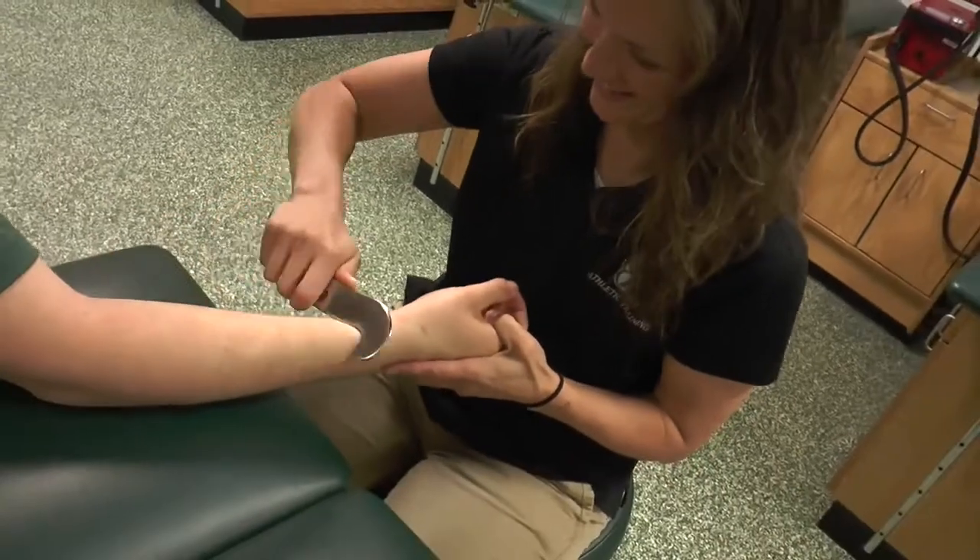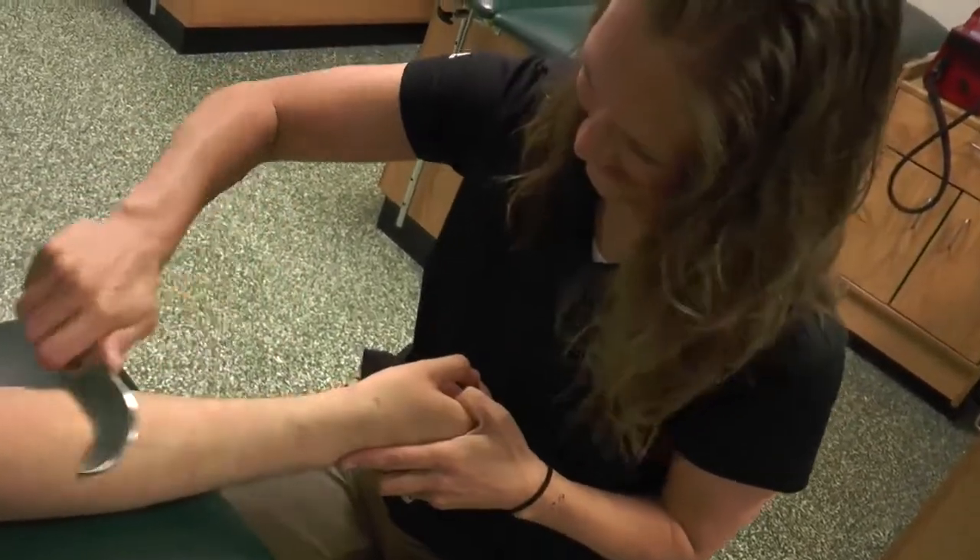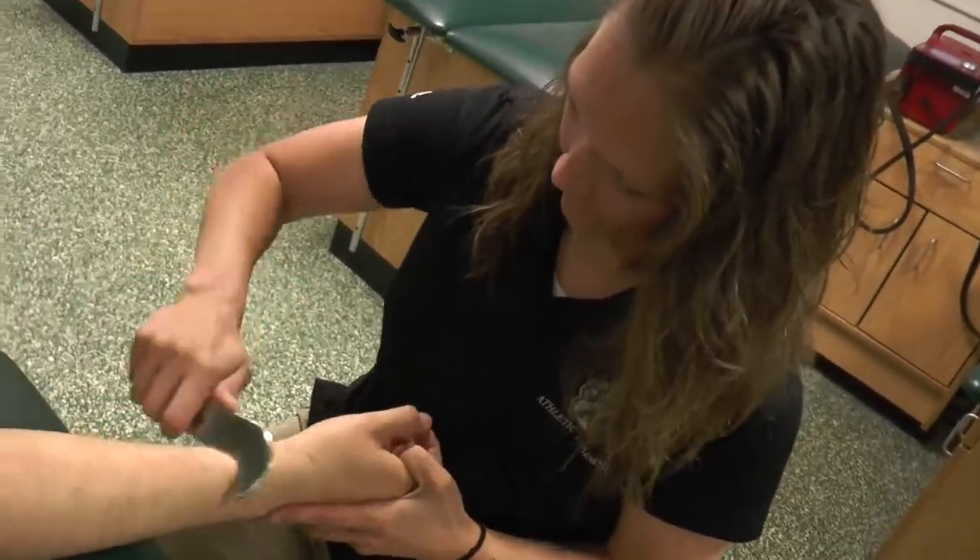I recommend the Ellipse Tool for any healthcare provider certified in this technique. It is a versatile and affordable tool that works to release myofascial adhesions as well as promote the healing process.